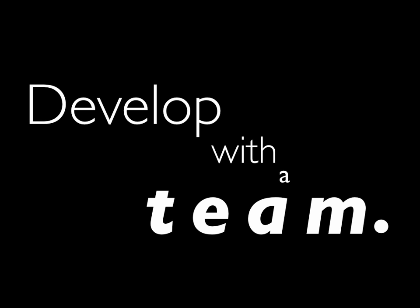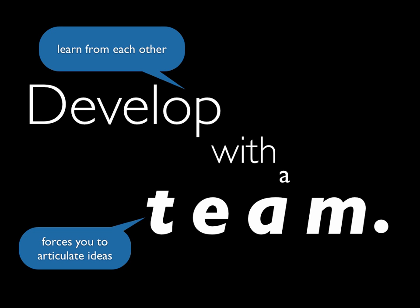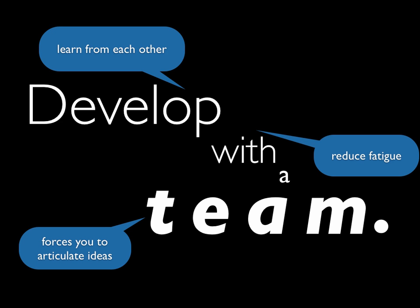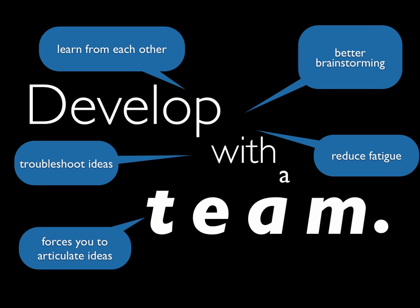The first tip is to develop with a team. Not only does our team have programmers, artists, and animators, but our team also has researchers, teachers, and members of the subject target audience. We always find development works better when you have a group of people sitting at the table. You learn from each other, and working with other people forces you to articulate your ideas — expressing them forces you to clarify them. It reduces fatigue, yields better brainstorming, and multiple brains bring better ideas to the table. You can troubleshoot ideas and refine whether something is even a good idea.